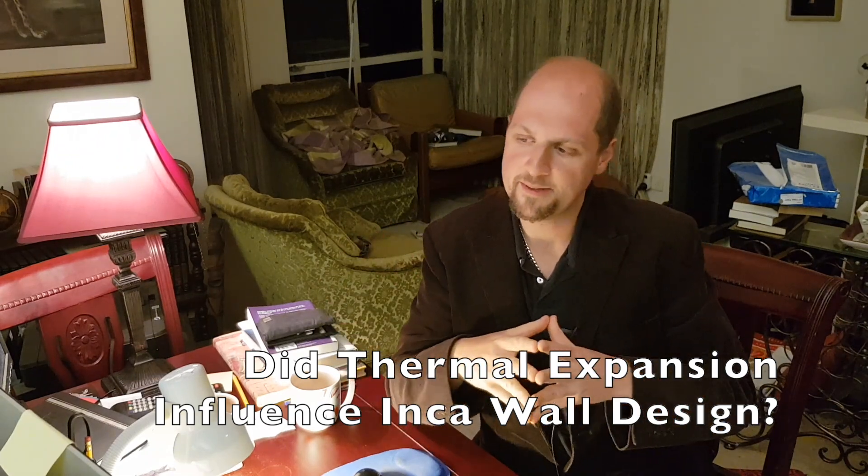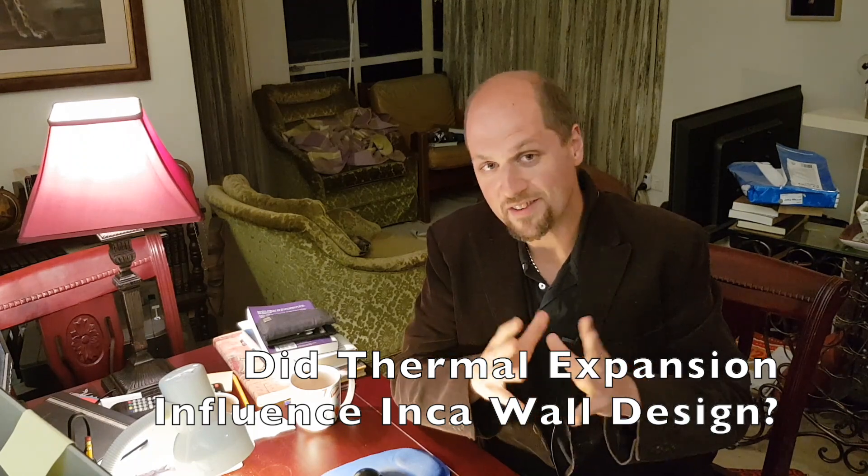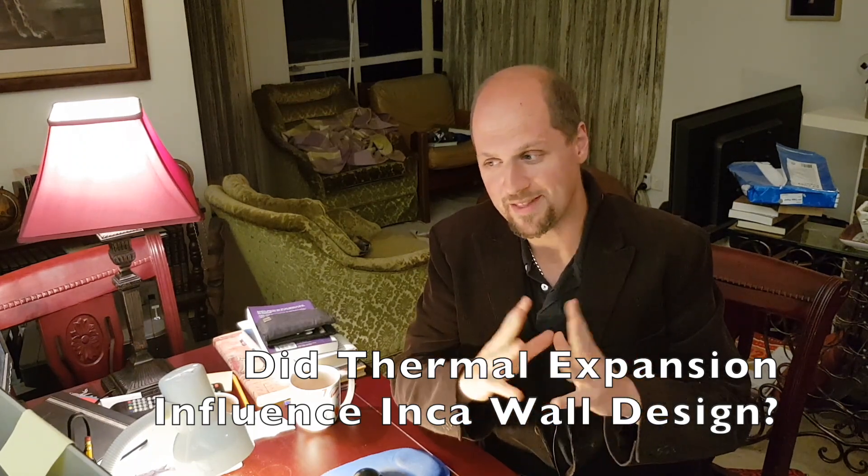Hello everyone. Today we come to one of the greatest mysteries of prehistory — we look at the Inca walls. Did thermal expansion play a role in their design? The famous knobs sticking out of Inca walls were supposedly used for raising and lifting stones, despite the fact that with angles like these, stones could not have been raised and lifted together.